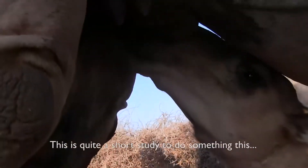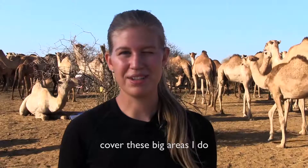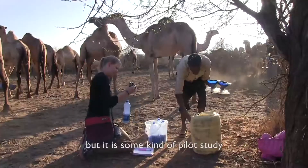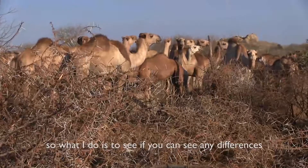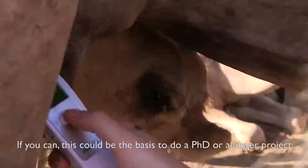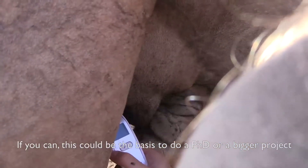This is quite a short study to cover this big area, but it's a kind of pilot study. What I do is see if you can detect any differences. If you can, this could be the foundation for maybe a PhD or a bigger project.